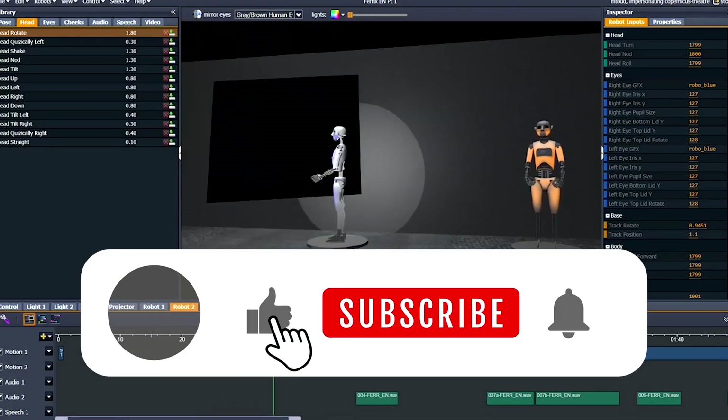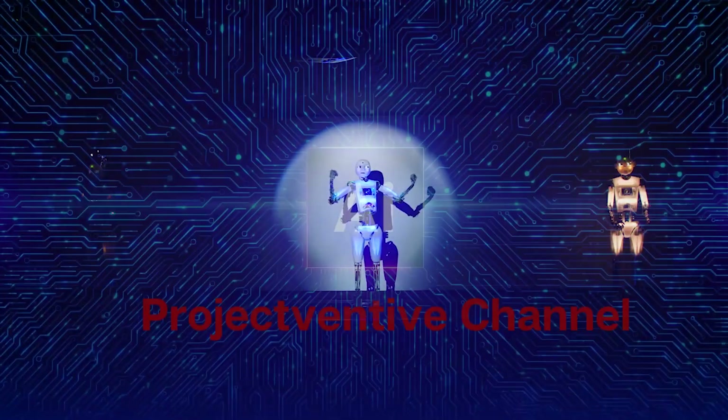Thank you for listening. Don't forget to like, share, and subscribe to our channel. See you in the next video.